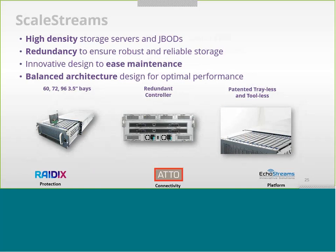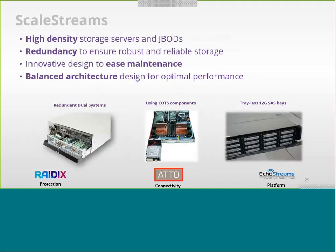The ScaleStream provides high density storage with JBODs available in 60-bay, 72-bay, and 96-bay configurations in 2.5-inch form factor, allowing you to go up to a petabyte for your JBODs. We also provide redundant controllers and a cool tray design where you just plug in bare drives for ease of maintenance — they click in without any screws.